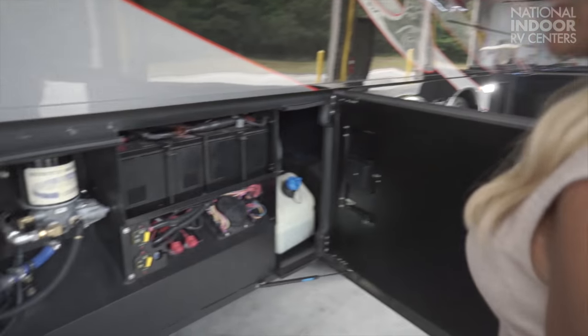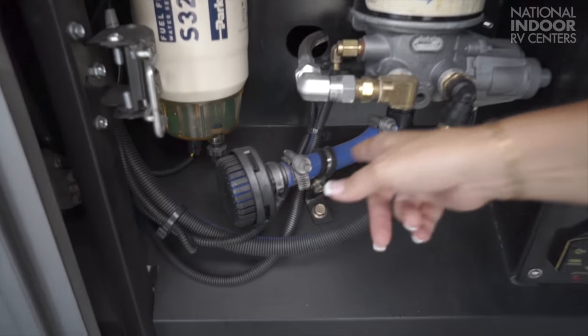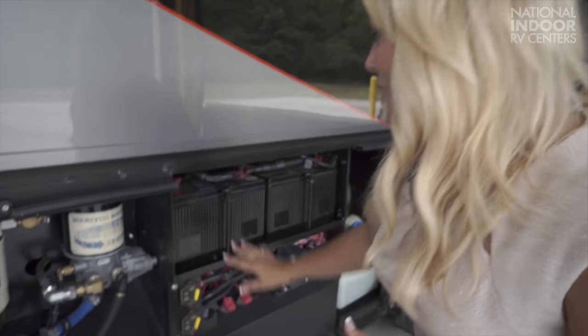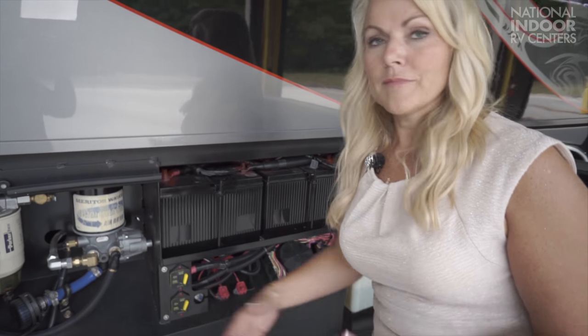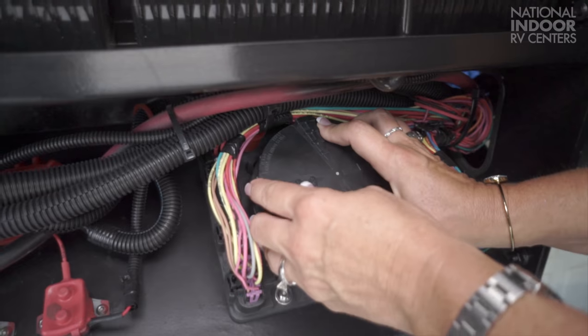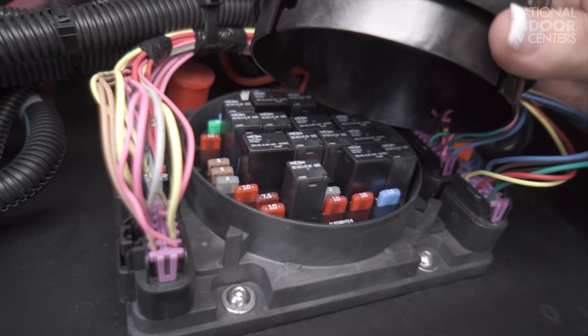Here we have the chassis batteries. First, this is our air dryer — it has a filter and needs to be serviced. This is the muffler for the air dryer. If you've ever been unhooking your tow car and heard that loud sound, they put a muffler on it so you won't be startled anymore. We have our chassis battery disconnects here. When you store the coach without 50-amp service, make sure you cut off all circuitry to your batteries. This is our power distribution center for the back half of the chassis — if you have a taillight or marker light go out, come and check the fuse here.